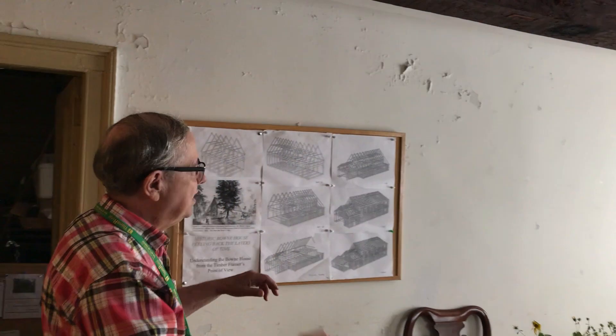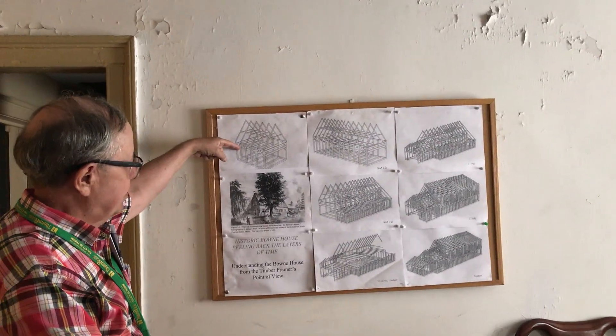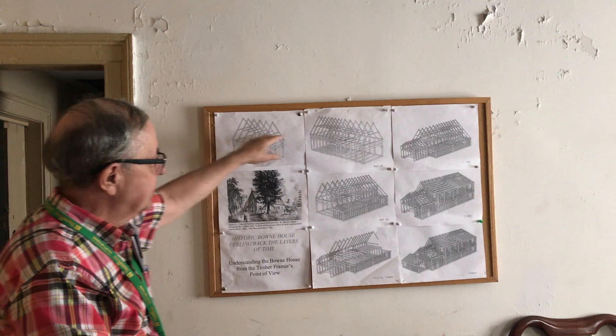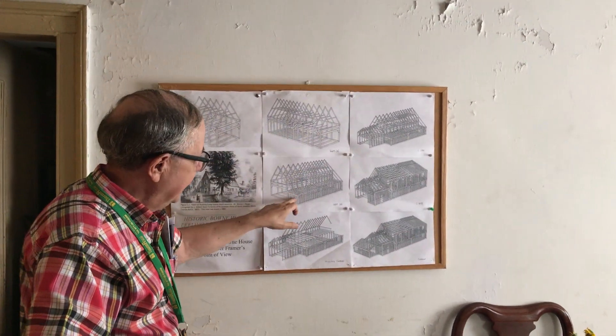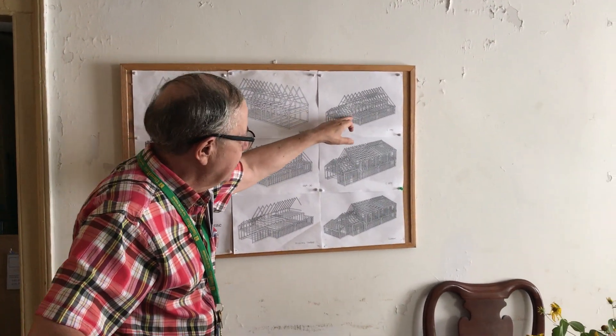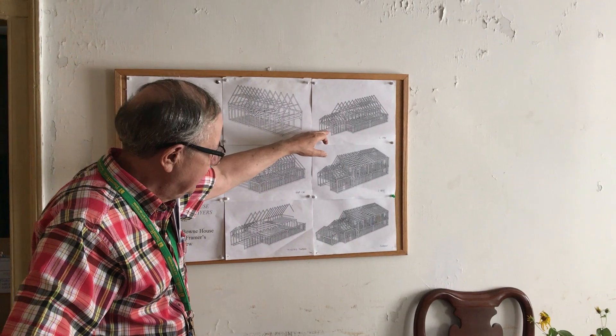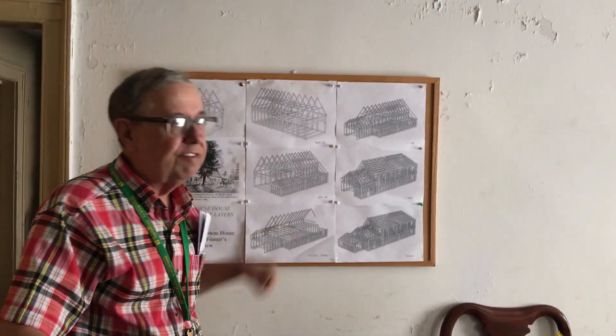Over here is a diagram. We did what they call a study of the beams and everything, and so this is how the house grew. You're in this room, which was the original farmhouse. Then in 1669 the part was added, and the back end for his offices were added. And then in 1795 that middle section where he moved the kitchen over. And then in 1845 they raised the roof, and then they added the final part.